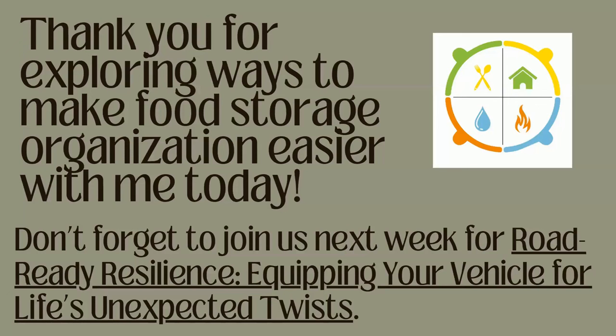That is the class for tonight. Thank you for exploring ways to make food storage organization easier with me today. Don't forget to join us next week for Road Ready Resilience — equipping your vehicle for life's unexpected turns.